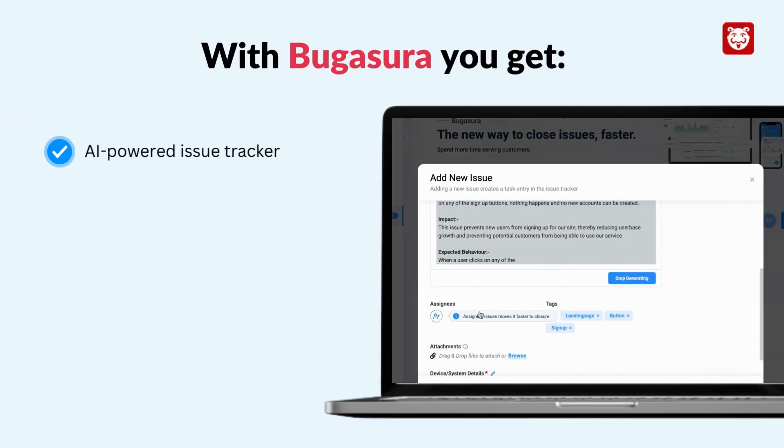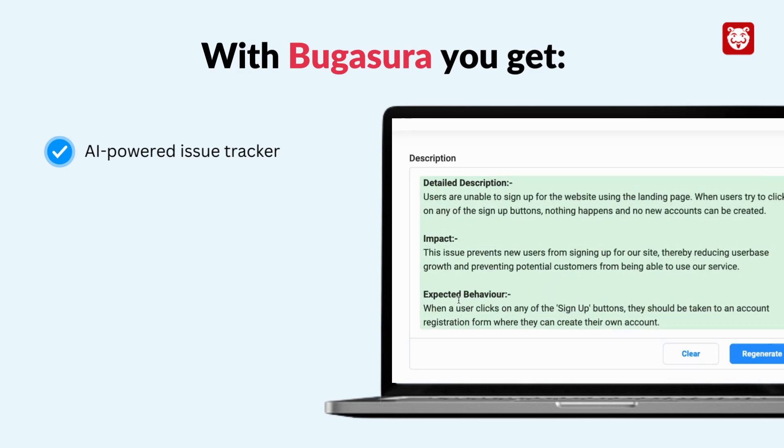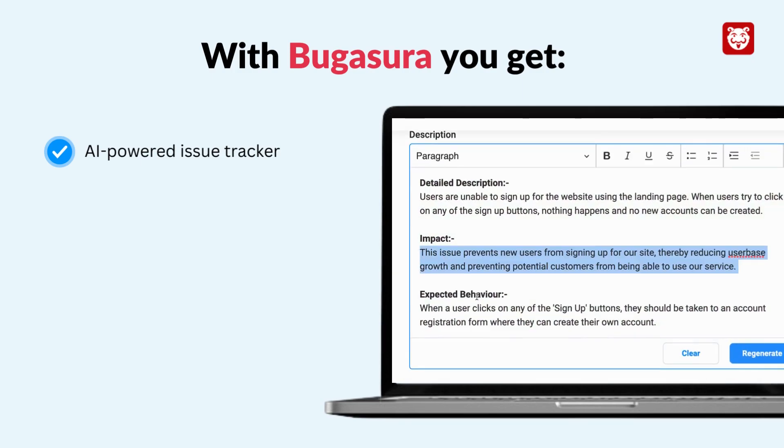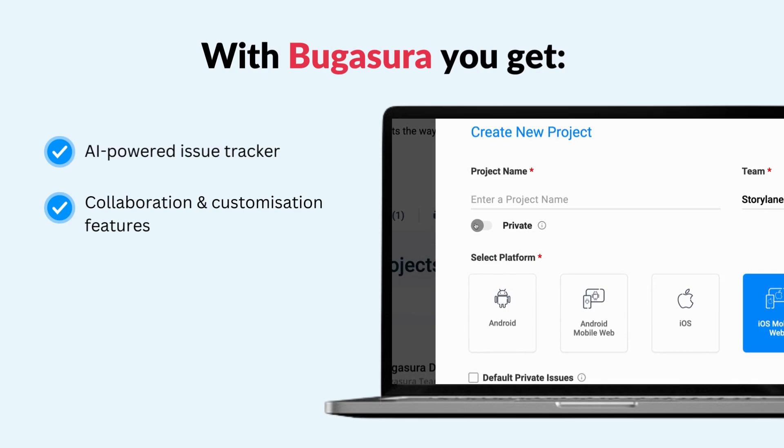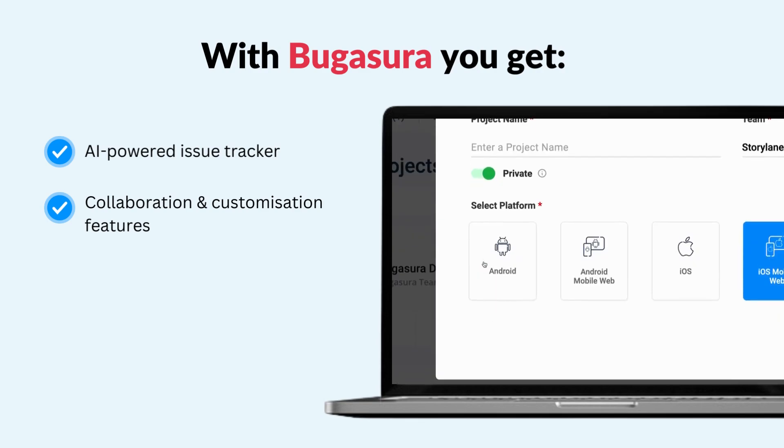With Bagasura, you get an intelligent and super fast issue tracker. Unlock the business impact of each bug and fix them easily. You also get cool collaboration automations to bring your teams together. No more finger pointing and team fights.